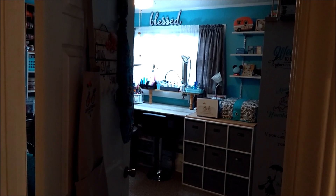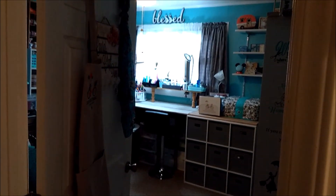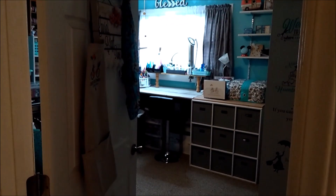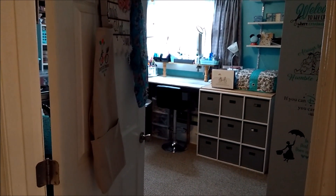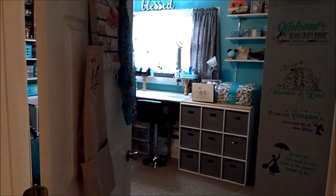I wanted to do a craft room tour and I'm going to go ahead and apologize for the shakiness of the camera and the color because it's going to turn light and dark.